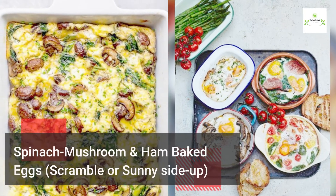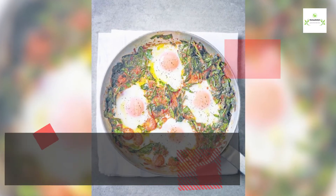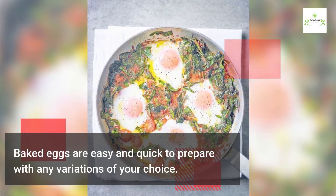Spinach, mushroom, and ham baked eggs — scramble or sunny side up. Baked eggs are easy and quick to prepare with any variations of your choice.